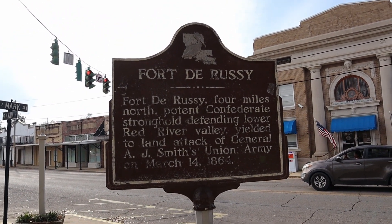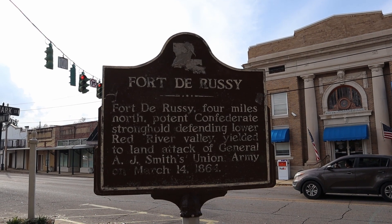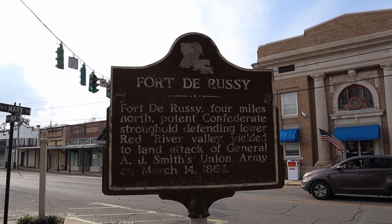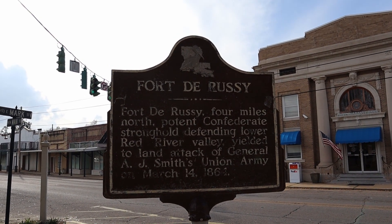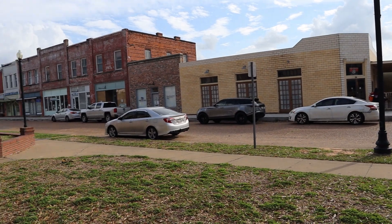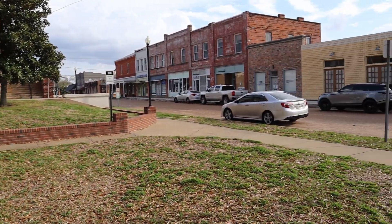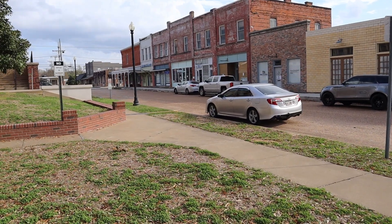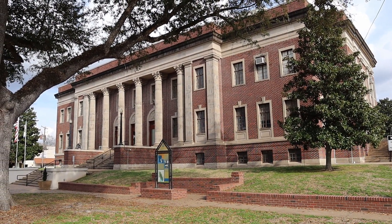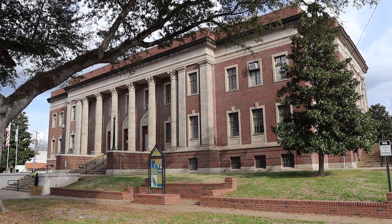This plaque is kind of talking about Fort DeRussy, which is my last vlog. Fort DeRussy — four miles north — a potent Confederate stronghold defending the lower Red River Valley — yielded to a land attack by General A.J. Smith's Union Army on March 14th, 1864. The remains — the mounds that the fort was built on — are still there, but it was destroyed by the Union Army. The cemetery is still there too.